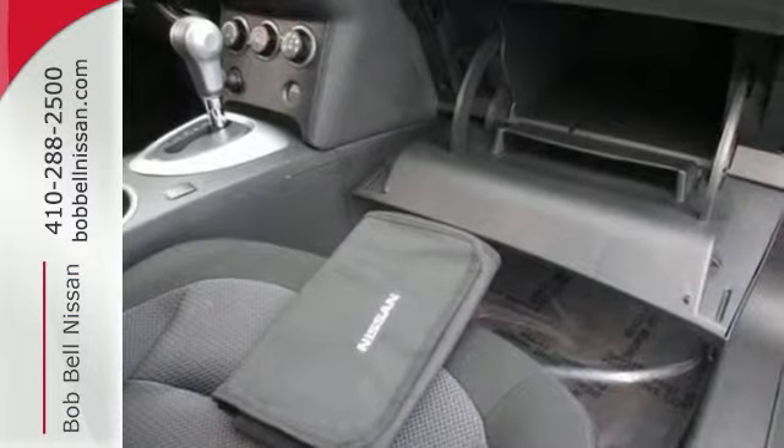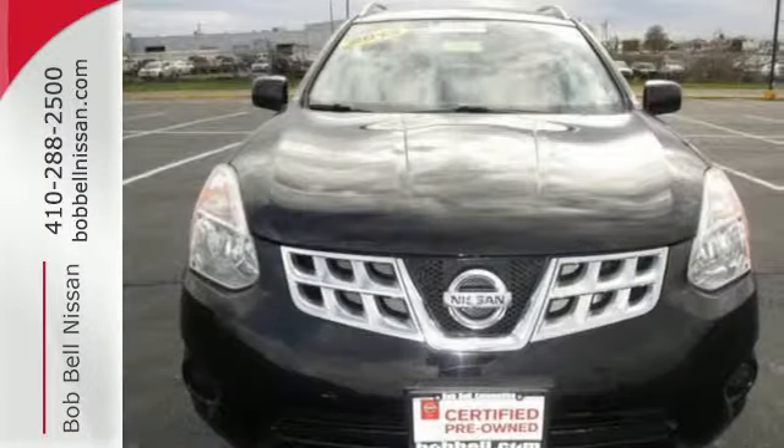It's everything you need for your family, all in one good-looking package. Come in for a test drive today.